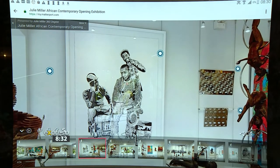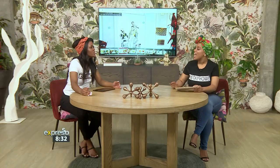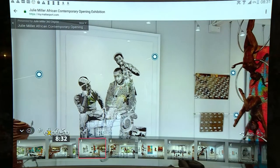So does the app allow you to actually walk around the gallery? Yes, and see different artists. Whatever artist you want to see — over here is Bambo Sibiya.